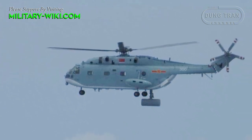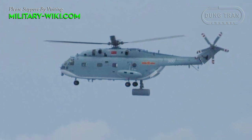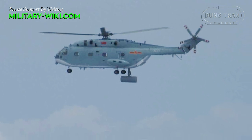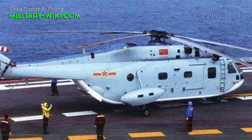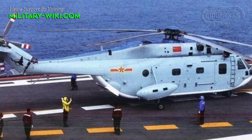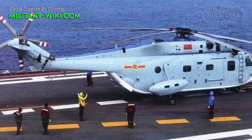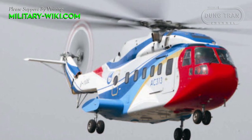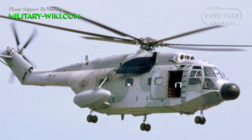Developed to replace the Harbin Z-8, the Changhe Z-18 was built as a medium-utility helicopter currently in service with the People's Liberation Army. The Z-18 is manufactured by Changhe Aircraft Industries Corporation, with its first flight in 2014 and was officially introduced in 2018. The helicopter was developed based on the AC-313, which is a derivative of the French SA-321 Super Frelon.